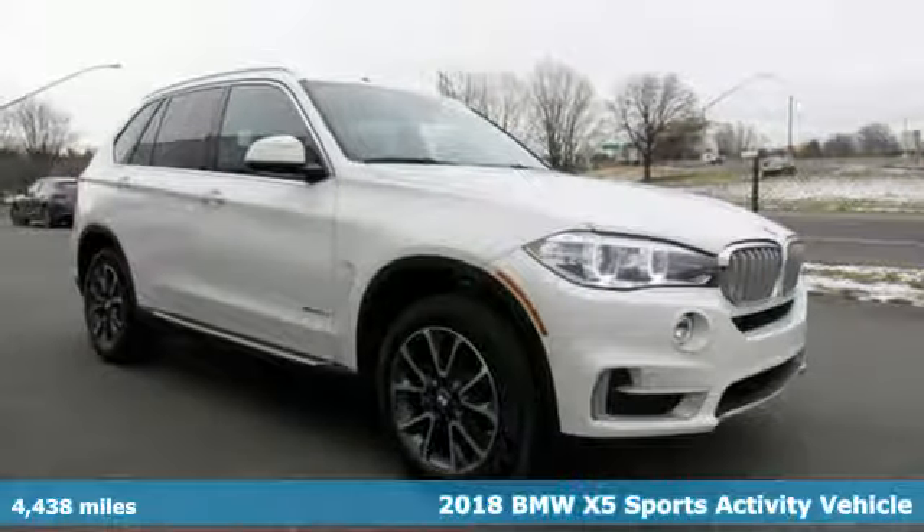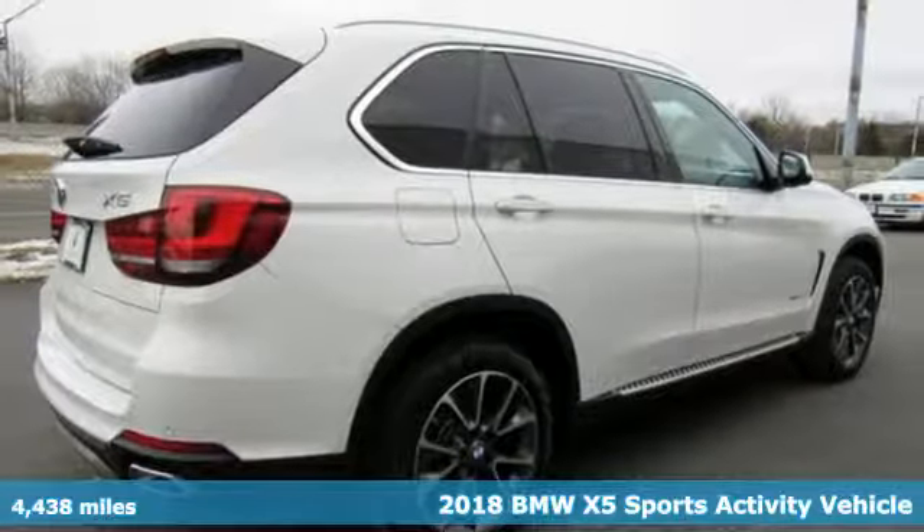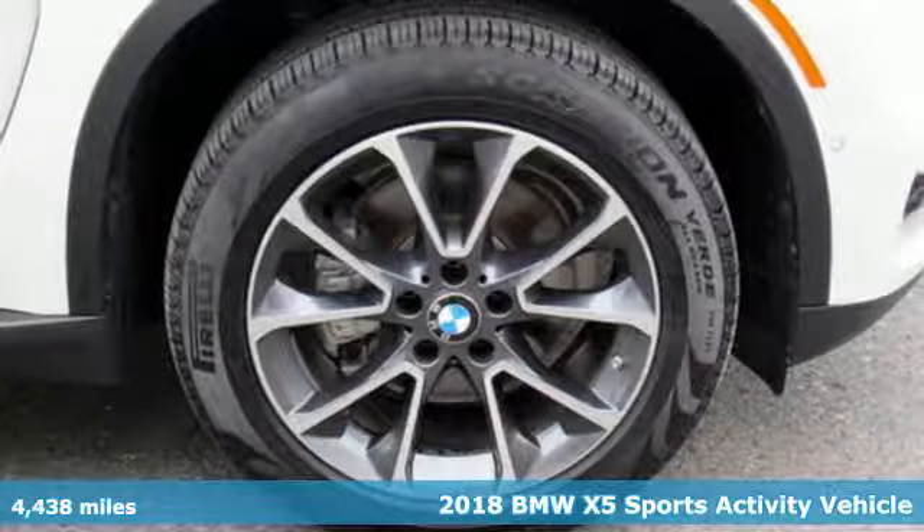It's a 2018 BMW X5. It takes luxury and you to new heights. It's equipped for all your driving needs and wants.